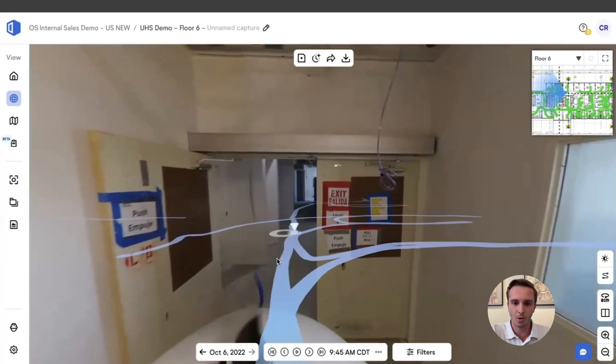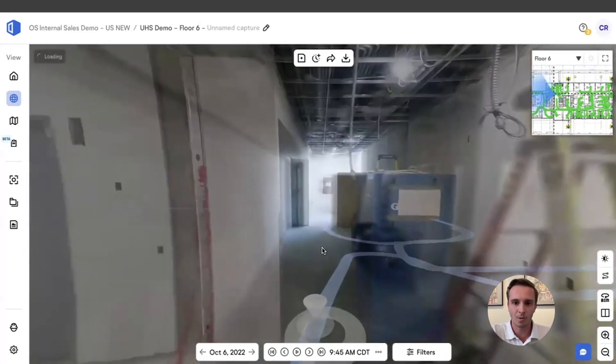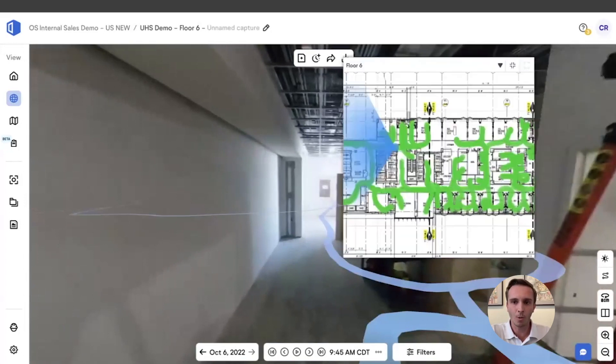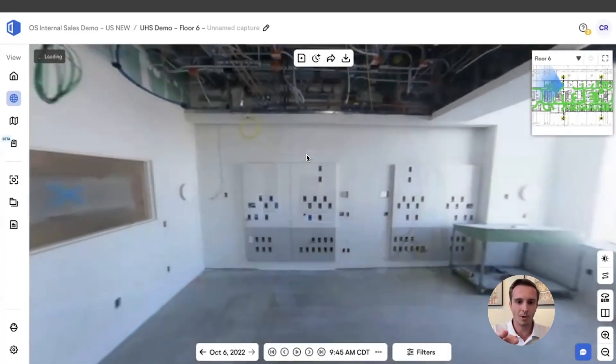You navigate through OpenSpace either by clicking on the blue line to travel from spot to spot, or by opening up the floor plan, picking the room you want to go to, and teleporting to that location.